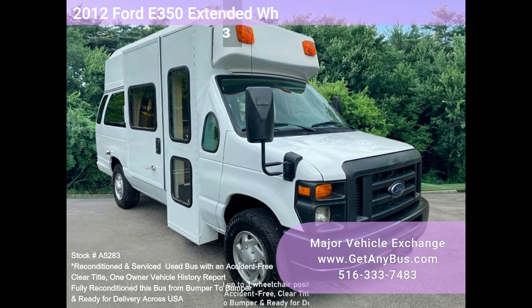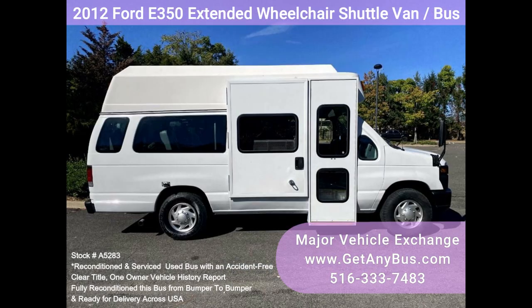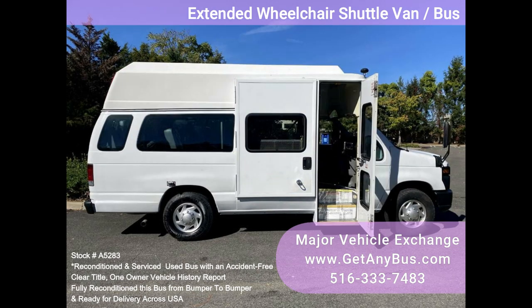Major Vehicle Exchange presents this 2012 Ford E350 Extended Wheelchair Shuttle Van Bus, Stock No. A5283, featuring an electronic curbside wheelchair lift.